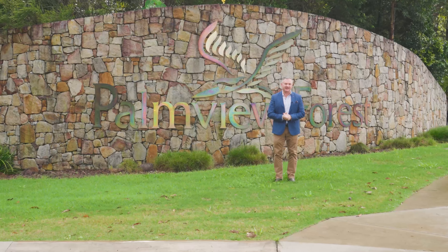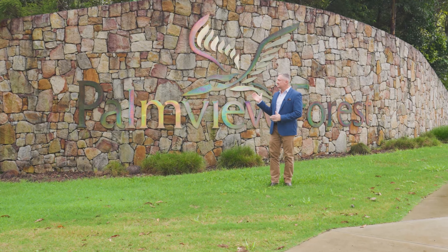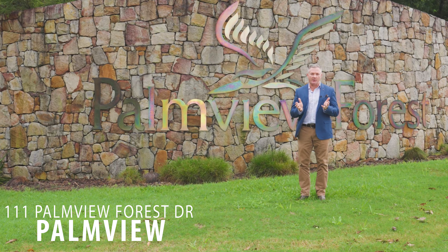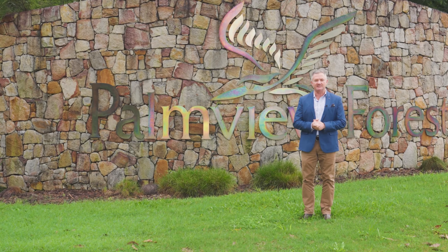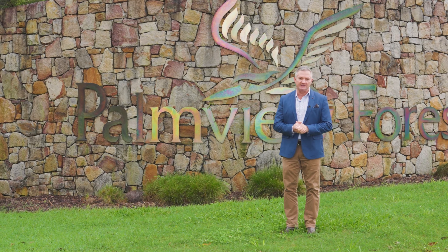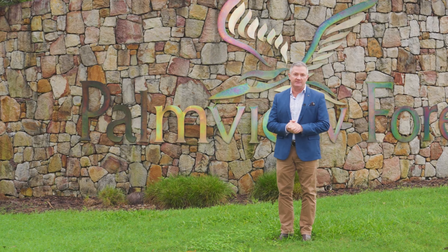Hello there, Chris Pace from McGrath Estate Agents. Now we're standing at the stunning stonewall entrance to one of the Sunshine Coast's fastest growing small acreage estates. Palmview Forest is now home to more than 300 properties and we're about to go and check out one of them right now.